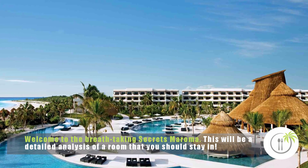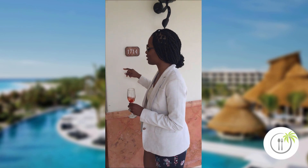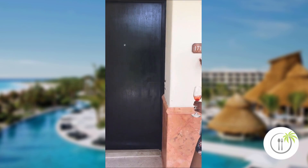Make sure you get room 1714. This is an oceanfront swim-out suite — very nice. So let's come on in and take a look. I want you to remember 1714 because it's a corner.